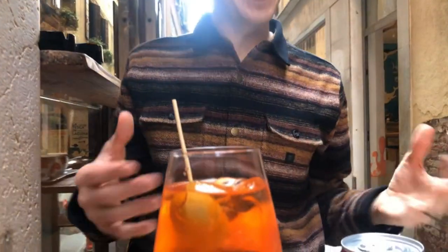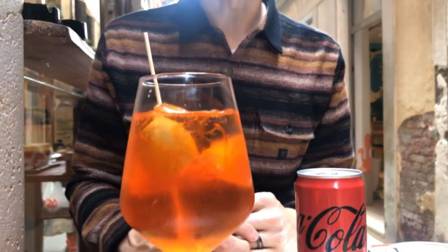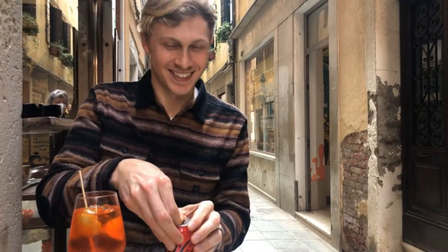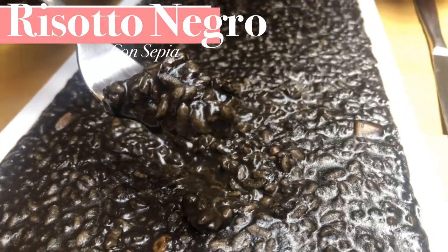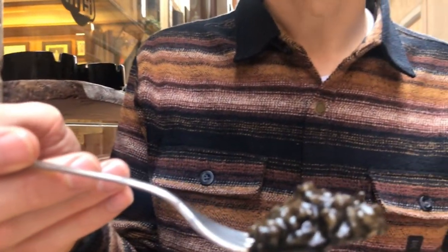Our meal came with two drinks — we didn't really understand what was happening, but we ended up with a Coke Zero and a spritz. A spritz is a typical Venetian drink, though it actually came from an Austrian-Venetian mix. We don't really drink, so we're not sure what we'll do with it, but it's a great little Venetian experience. Risotto is a very traditional Venetian dish, and so is black squid ink — it definitely makes for a unique looking dish and a really tasty one.